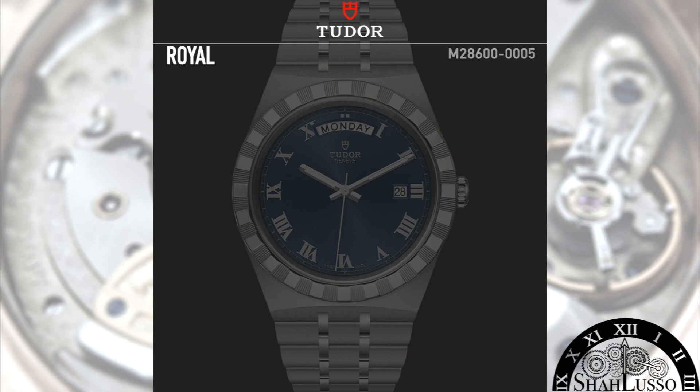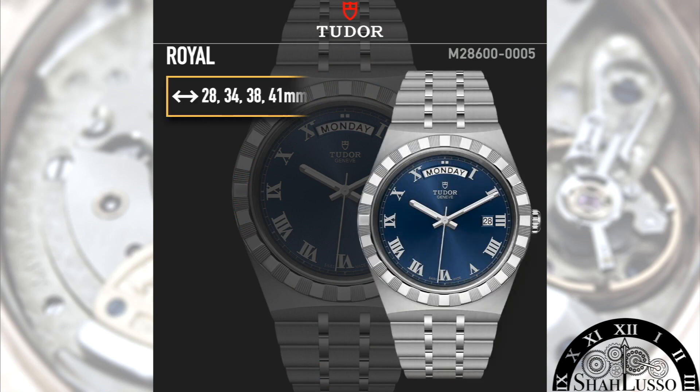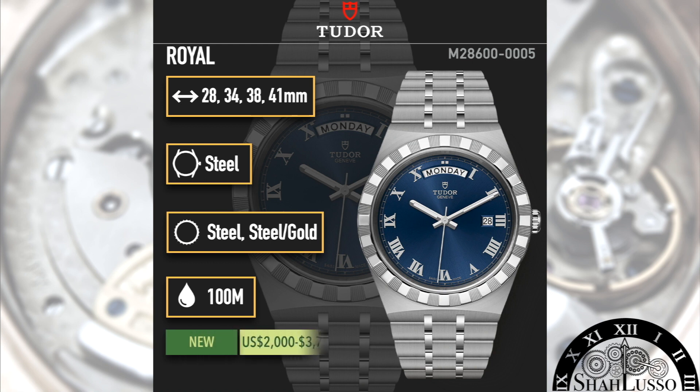It's an interesting move by Tudor going back to outsourced movements. They'd been riding the wave with the Black Bay collection using in-house movements, and even had it in others like the North Flag, their other integrated bracelet watch. That said, Tudor has priced it accordingly — ranging from $2,000 US up to $3,750 for the two-tone with diamond indices. In typical Tudor style, it's extremely good value, and the watch also features 100 meters of water resistance and Tudor build quality.